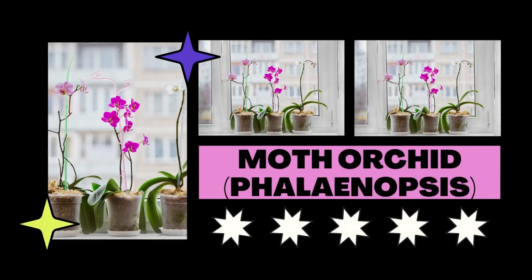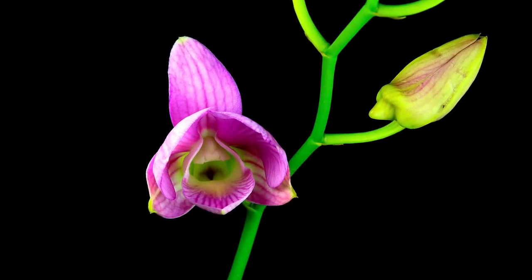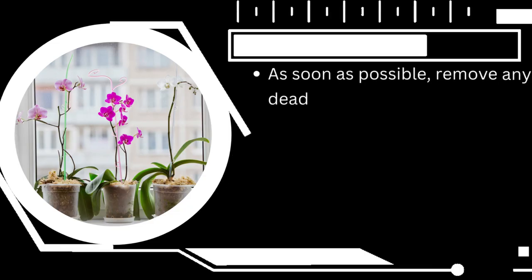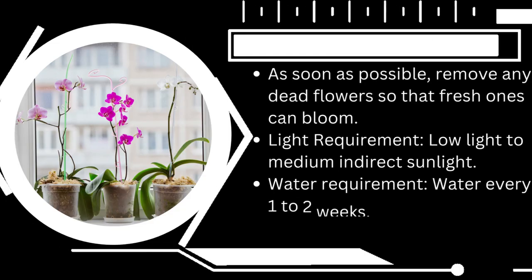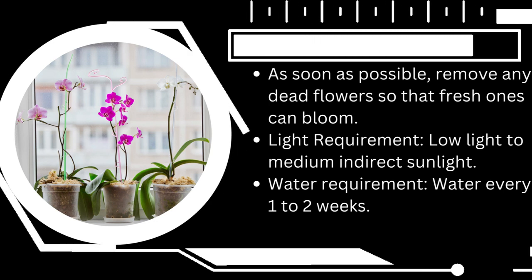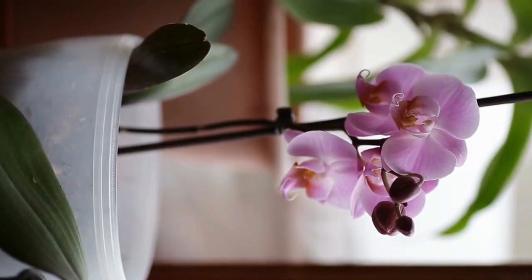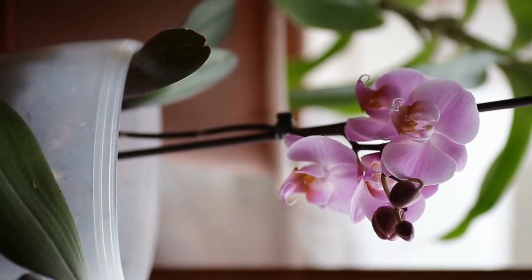The moth orchid will undoubtedly be the center of attention at your north-facing window. Although it may thrive in low light, this flowering plant does best in medium to strong indirect light, and it can also endure an east-facing window. It produces mouth-like flowers that bloom for months, available in vibrant colors including blue, green, red, orange, white, and pink.